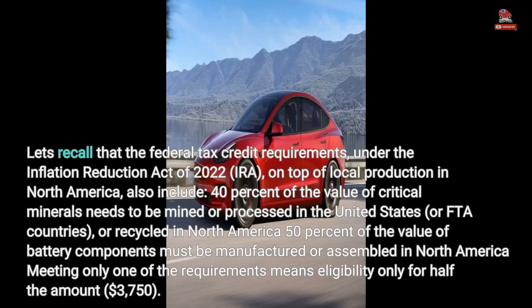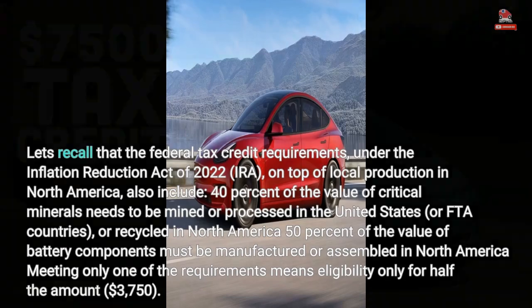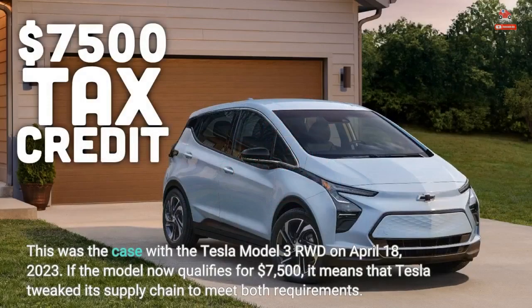The federal tax credit requirements under the Inflation Reduction Act of 2022 (IRA), on top of local production in North America, also include that 40% of the value of critical minerals must be mined or processed in the United States or FTA countries, or recycled in North America. This was the issue with the Tesla Model 3 RWD as of April 18, 2023. If the model now qualifies for $7,500, it means Tesla tweaked its supply chain to meet both requirements.